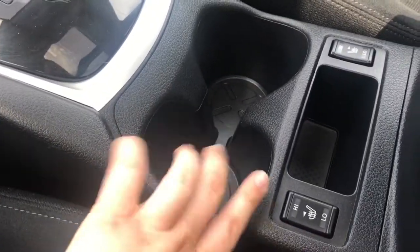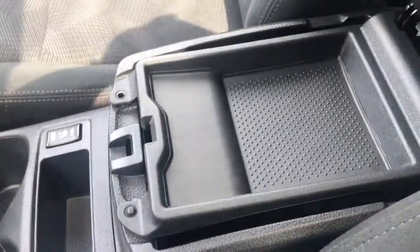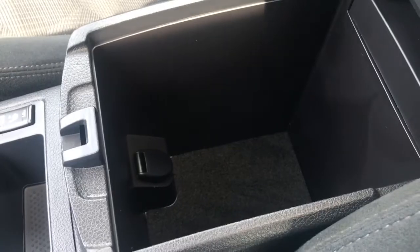It is an automatic transmission. You have two cup holders right here, heated seats, and there's a storage flap. The armrest opens up for storage on two different levels, and you have another 12 volts of power in there.